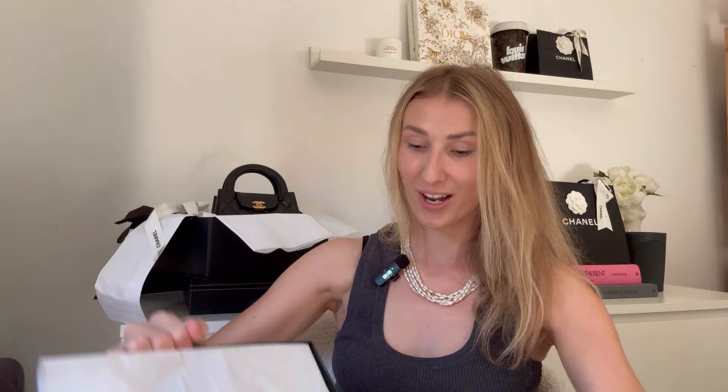That's it for today's video, guys! I hope that you enjoyed it and found it useful. If you did, don't forget to subscribe to my channel — I do love talking about fashion and I do love shopping. So let's stay in touch and I will see you in my next video. Bye guys, stay safe!